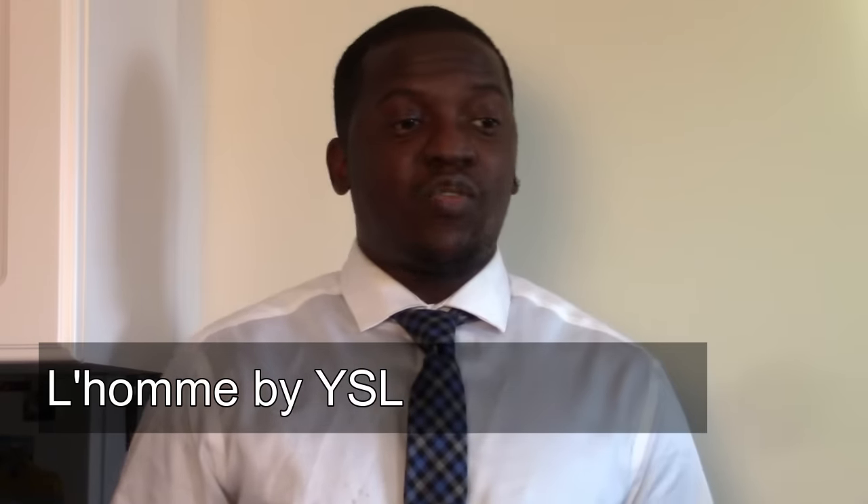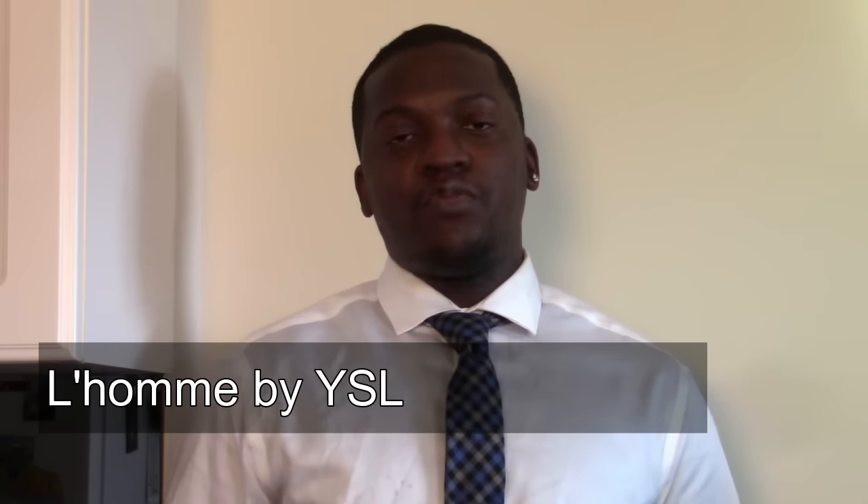Coming in at number nine is Yves Saint Laurent's L'Homme. I love this scent — it's almost like an apple pie fragrance, very smooth, rich, and inviting, but light at the same time, though applying heavier can make it overpowering. L'Homme has gotten me a great deal of compliments and fits my personality well. I tend to wear it at work for special events when I know I'll be around a lot of people, as it always gets noticed and sparks fragrance conversations.